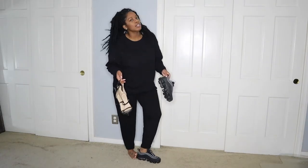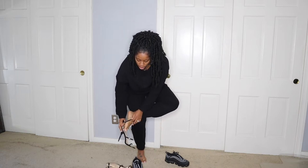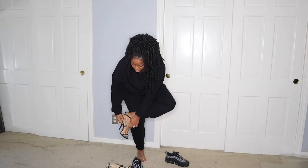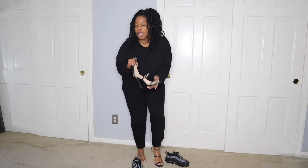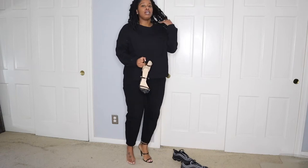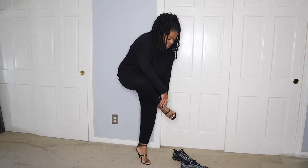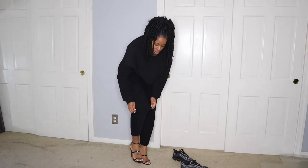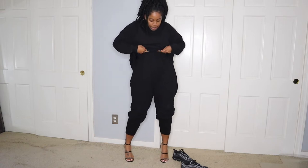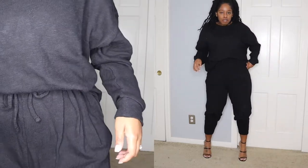Next, let's say we want to style this up a little bit differently. I would probably style it with these heels right here — these are actually from Fashion Nova. I've had these so long. I would probably just roll it up and kind of tuck this in right here — just literally changed the vibe of this outfit automatically.